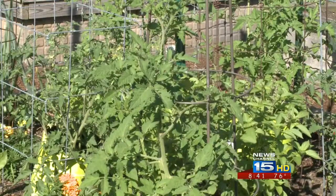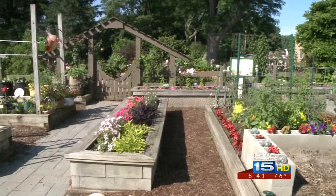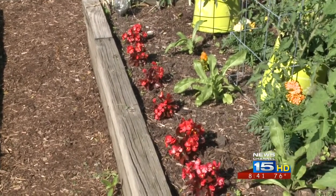I really encourage home gardeners to plant flowers along with their vegetables, and there are lots of reasons for that. Not only are there benefits, but they also bring in pollinators, which are really good for the garden — pollinators and beneficial insects.